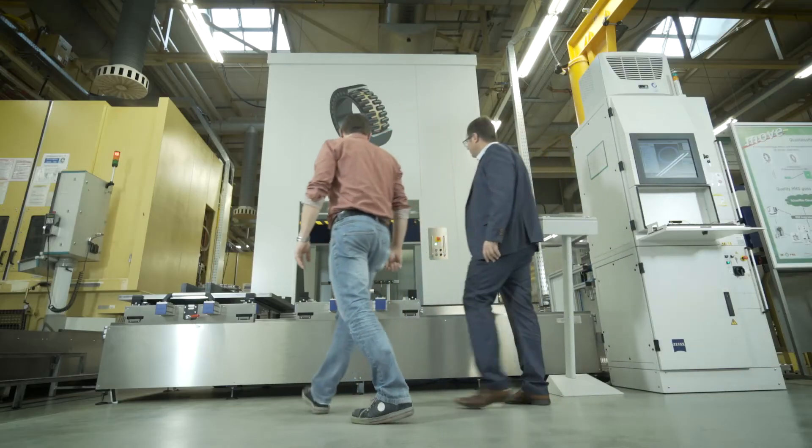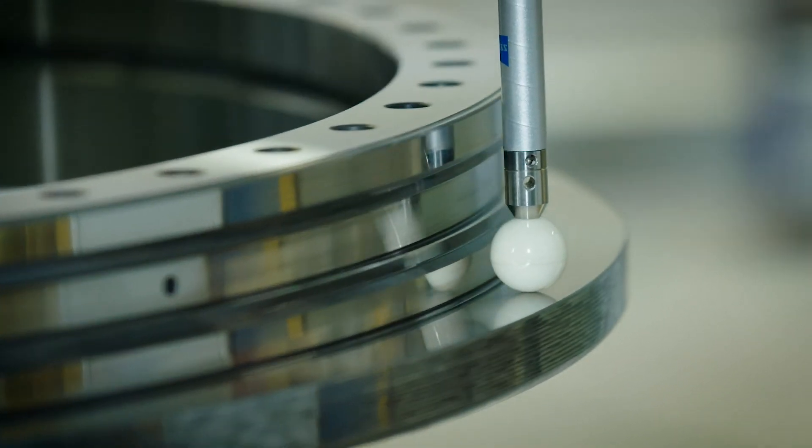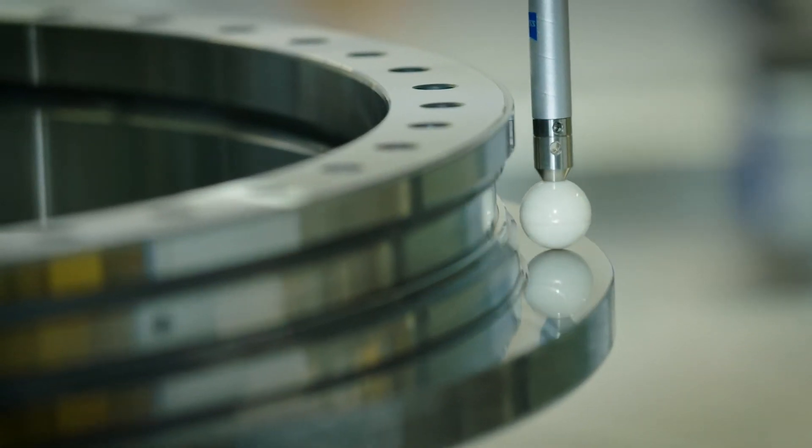Digitalisation allows us to take the next development step in terms of quality. The Machine Tool 4.0 allows all process and quality data for manufactured parts to be traced. In the future, data analyzers will even make it possible to predict quality results. In other words, machine operators can proactively influence the manufacturing process.